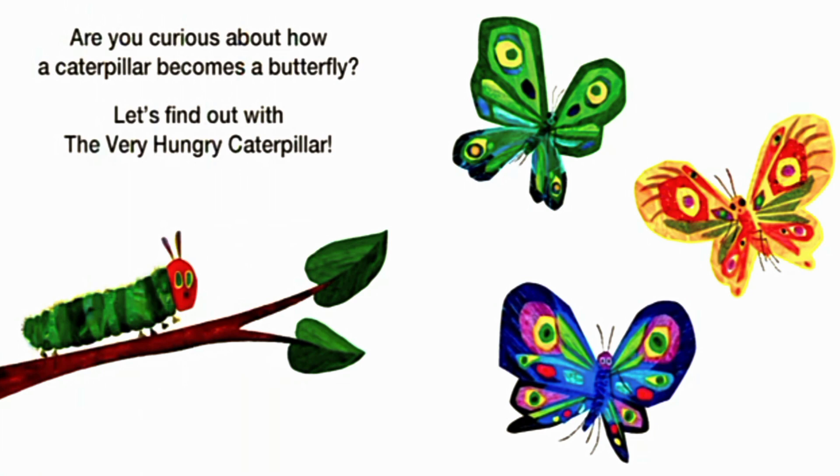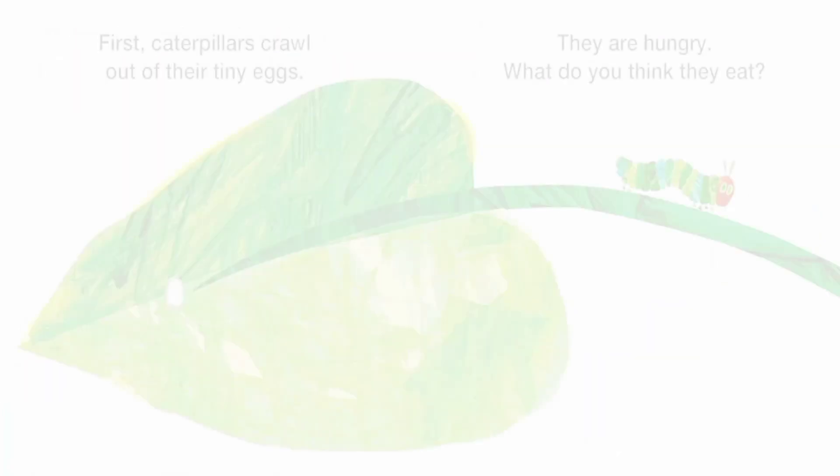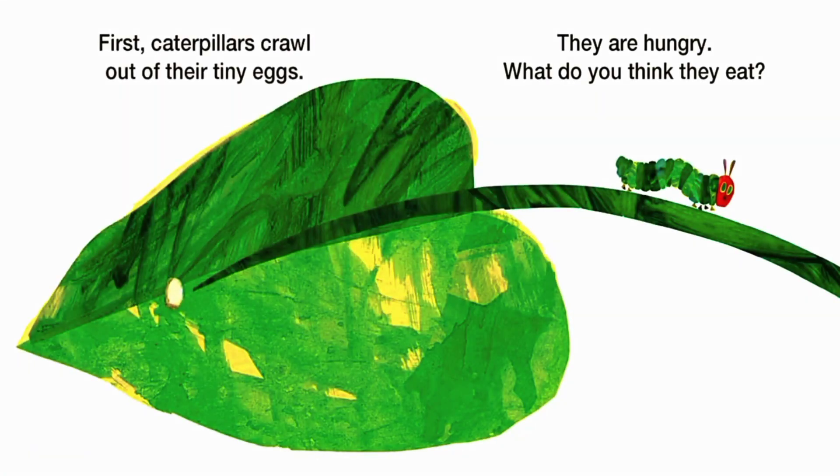Are you curious about how a caterpillar becomes a butterfly? Let's find out with the Very Hungry Caterpillar. First, caterpillars grow out of their tiny eggs. They are hungry. What do you think they eat?